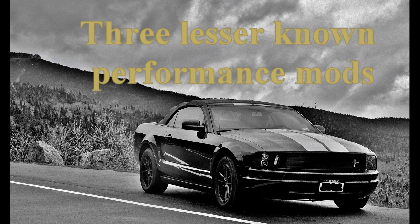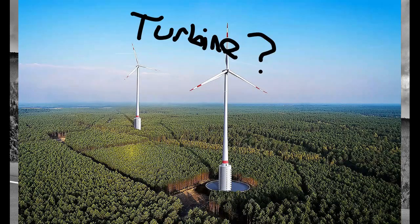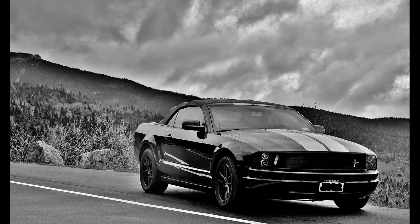Three lessons on car performance mods for cars. I won't give you the run of the mill here, no sir.